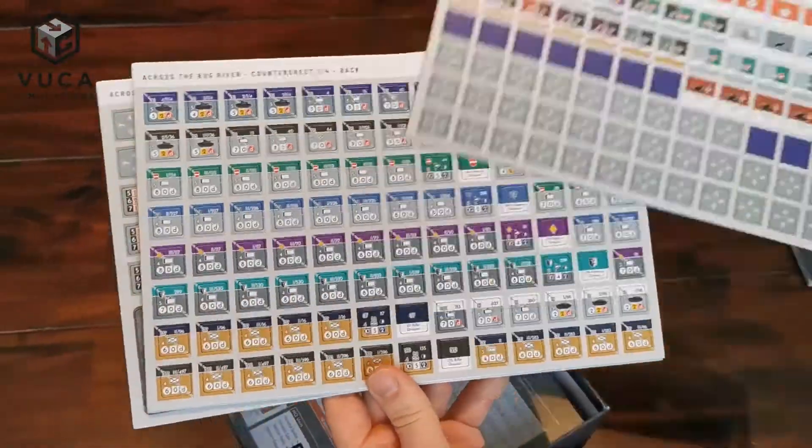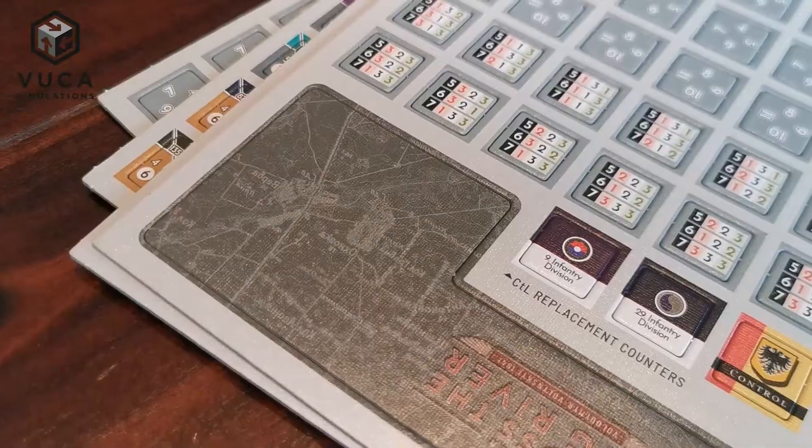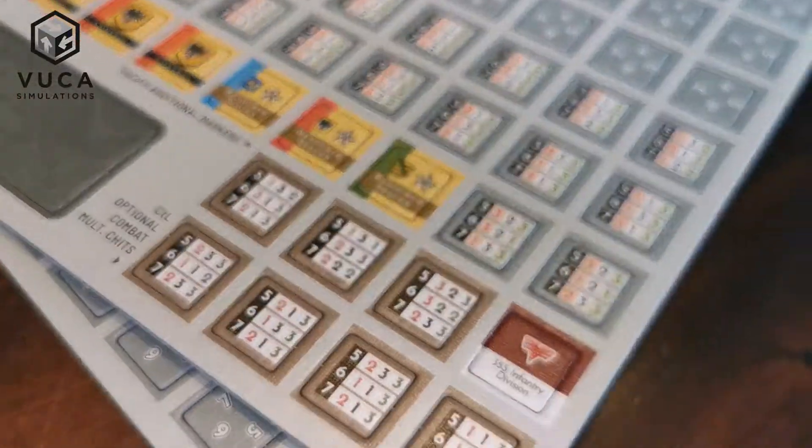Next are the counter sheets. There are four of them included in the game, and they even contain some replacement counters for the previous games from VUCA Simulation.